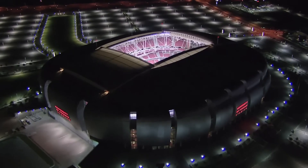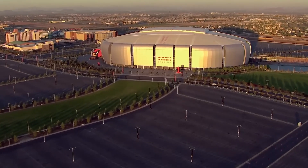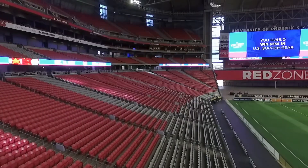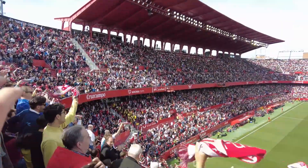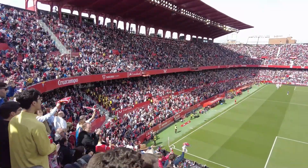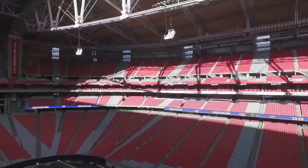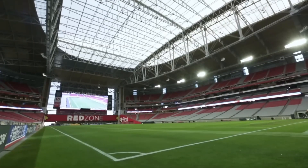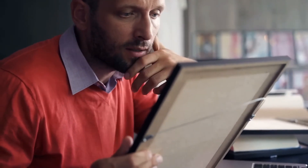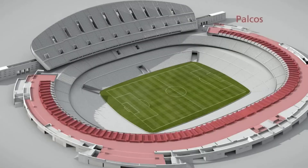The construction of stadiums begins with the designs and blueprints, where architects and engineers collaborate to create a stadium that is not only striking, but also efficient and resilient, capable of supporting hundreds of thousands of enthusiastic fans jumping. Before any construction starts, a feasibility study is conducted to determine if the project is viable from economic, technical and legal perspectives. This study includes site selection, cost estimation and environmental impact assessment.